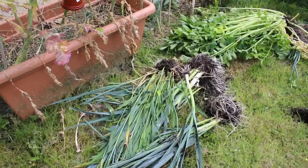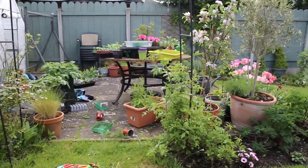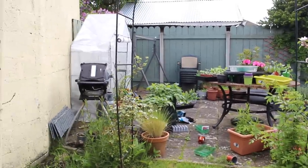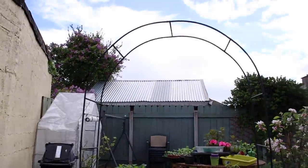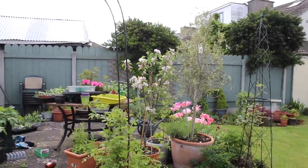Look at all the leeks I have — I'm going to have a great time making soup. I can't wait for the roses to finally climb up either side of the archway. I'm just tying them in week by week to encourage them, and hopefully that will be a lovely rose arch. Is my apple tree looking great?